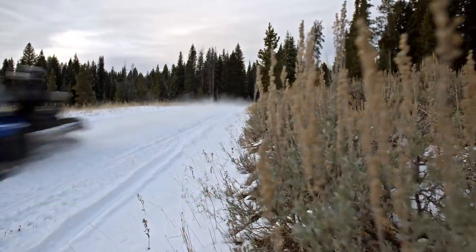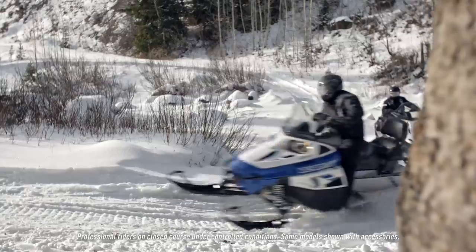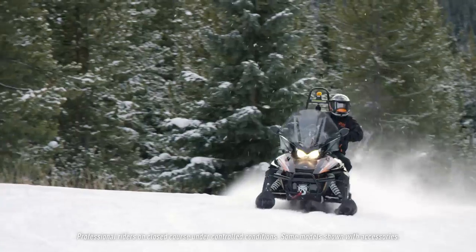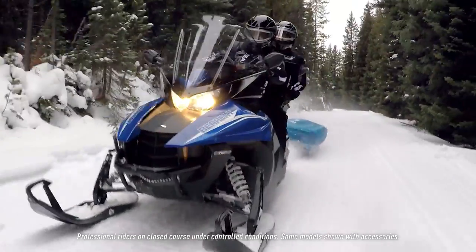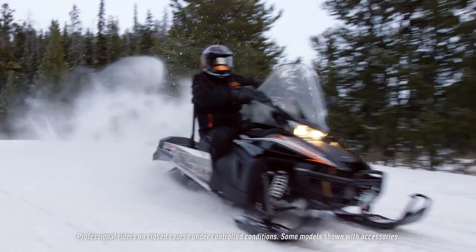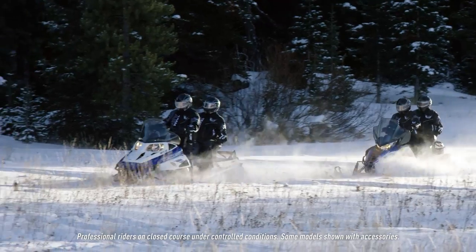It's big, it's nimble, and it'll take care of you like a bear protects your cubs. No wonder it's called the Bearcat. As a working sled, there's none better for pulling, hauling, grooming and patrolling. It's also a fun trail sled with surprising off-trail abilities.